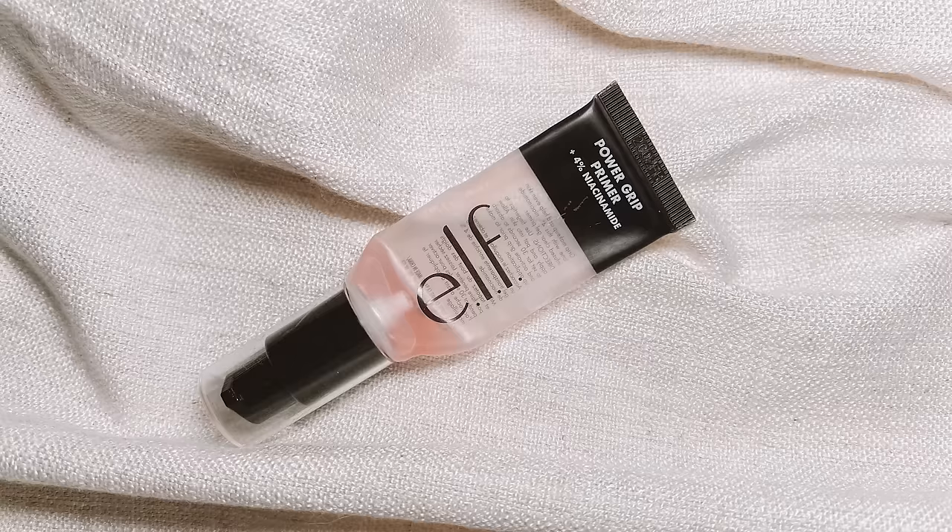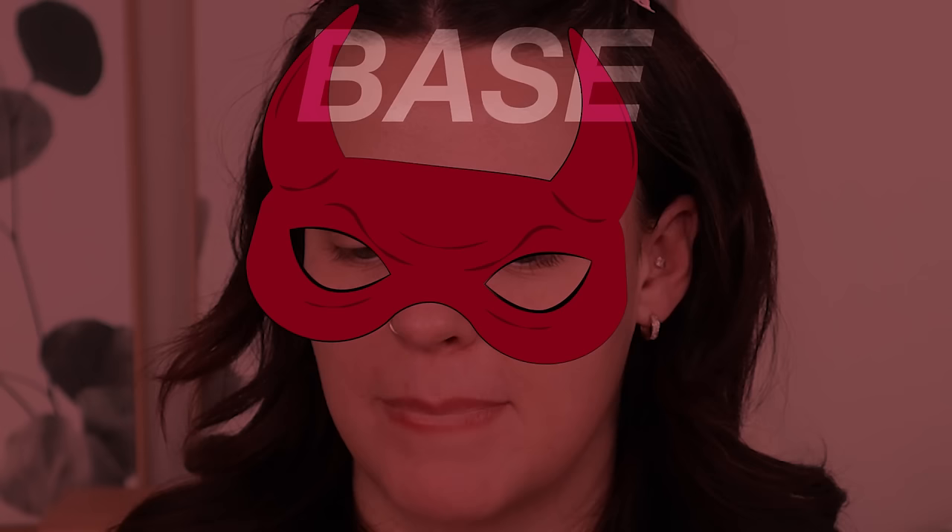I only have one primer packed and it's the Elf Power Grip Primer. I never noticed the French translation but it's so funny to me — "bas a crush puissant." I'm going to forego using this because I'm saving the last little bit until my new one arrives. I have a crazy fear of running out of my favorite product, so I'm just going to go right into foundation.